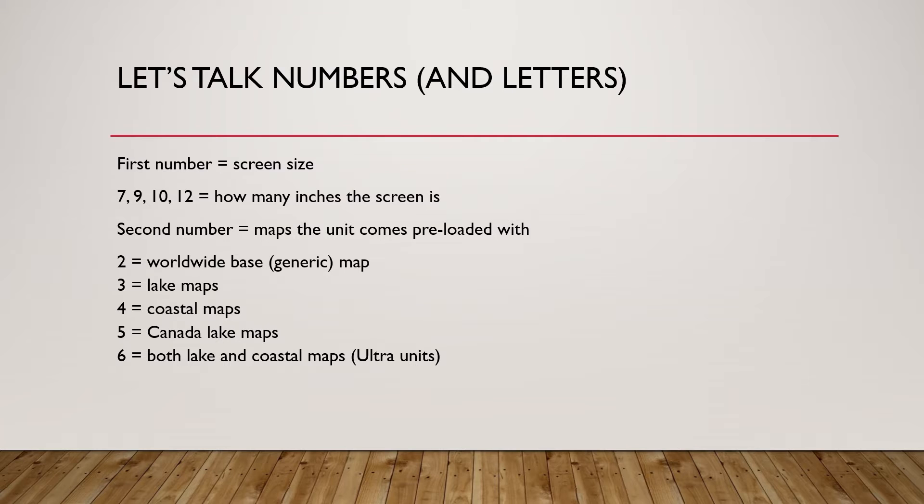Now let's get into what the actual numbers and letters mean. The first number is going to be the screen size. You'll typically have a 7, 9, 10, or a 12, and all that means is how many inches the screen is diagonally. So a 73SV would have a 7-inch screen, as an example.